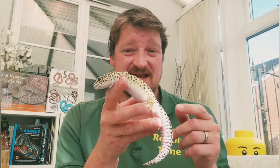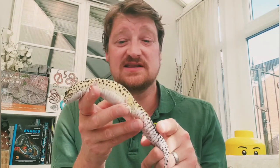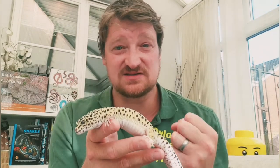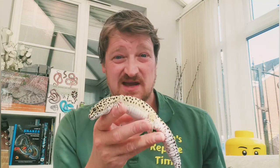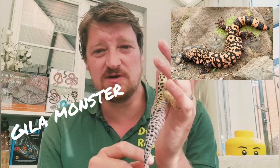Some desert lizards like geckos — like Leon the leopard gecko here — are from the deserts of northern India and Pakistan. They can store fat in their tail, so this big chunky tail means when there's not much food around, they use those fat reserves to hydrate themselves and get some energy to survive longer. It's pretty much like what a camel does with its hump.